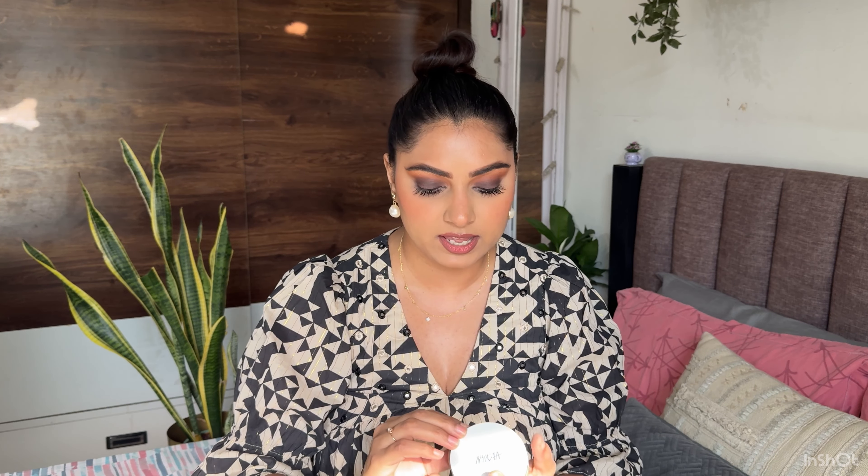My second favorite compact after Kiro is from NYX — unfortunately I've broken both: the original empty and the backup I bought. I'm in shade Sand 04 but it doesn't suit me anymore. However, NYX's compact is such a good low-budget, high-quality product. I showed it in my last video; it's my first staple for my bag — oil control, clears shine, gives coverage with a natural finish. I've already bought a new one in a new shade.